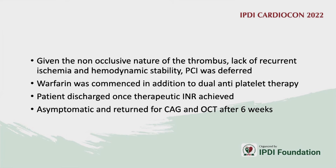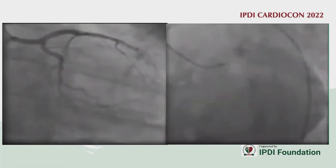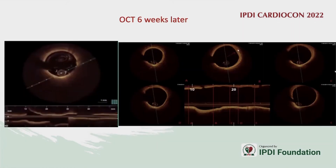Since the thrombus was non-occlusive, oral anticoagulants were added to the GP2b3a inhibitor, and the patient was discharged after a therapeutic INR was achieved. At 6 weeks follow-up, angiography showed complete resolution of the thrombus in the proximal LAD, confirmed by repeat OCT.